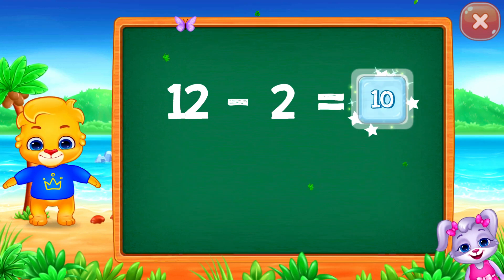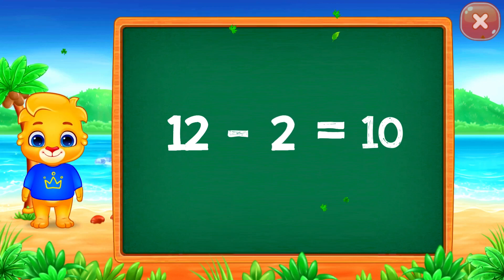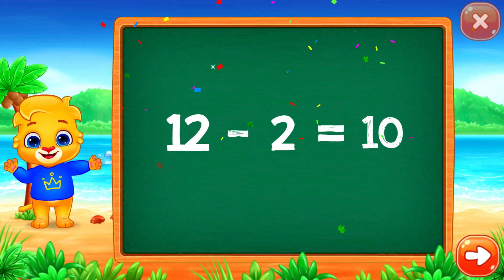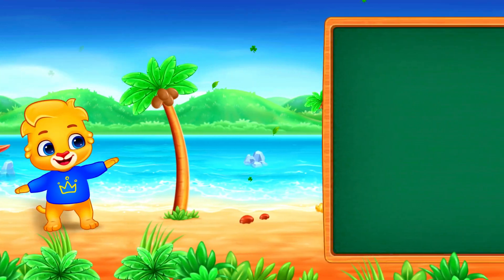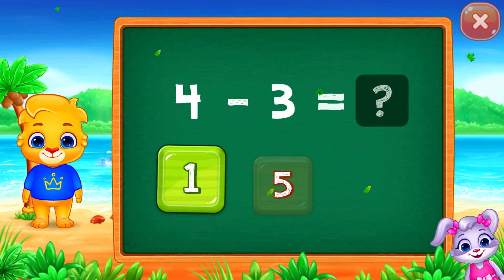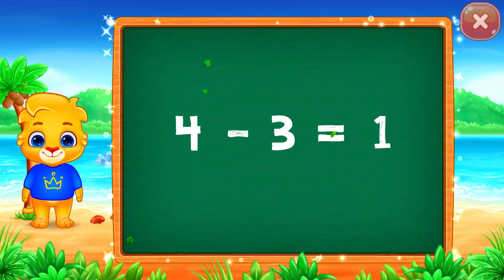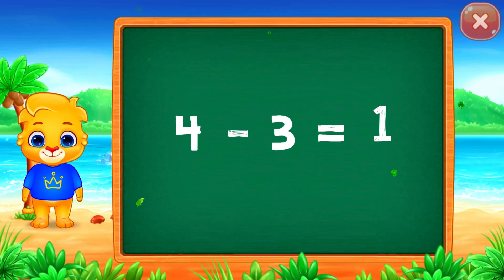Ten. Twelve minus two equals ten. One. Four minus three equals one.